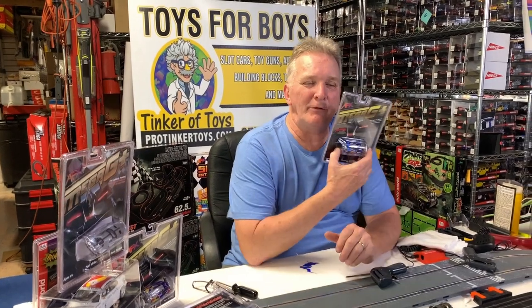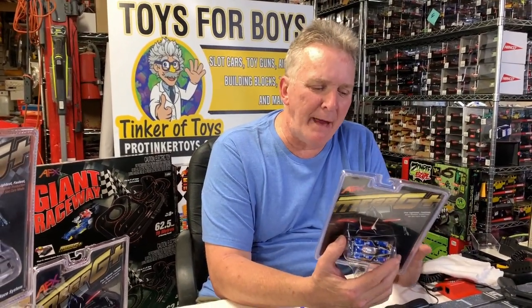Brian Young, ProTicketToys.com. Don't forget to like and subscribe. This is the second car of the AFX Mega G. AFX came out with the Mega G cars and they're basically the new company of Tomy AFX.